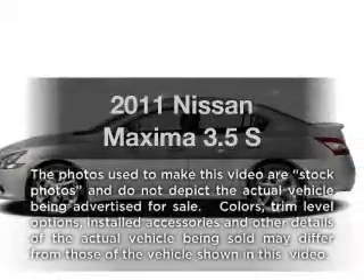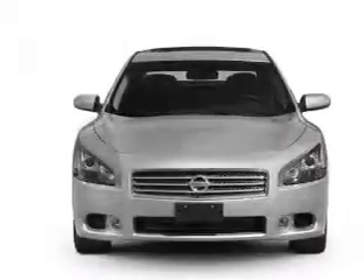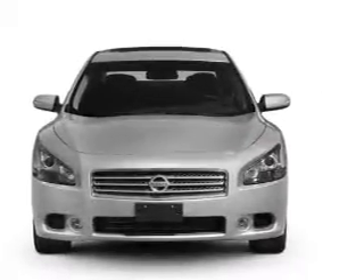Imagine yourself in this 2011 Nissan Maxima. This is the set of wheels you've been looking for, with a solid 6-cylinder engine connected to a smooth shifting automatic transmission.